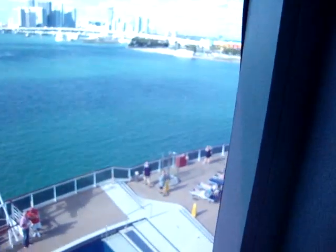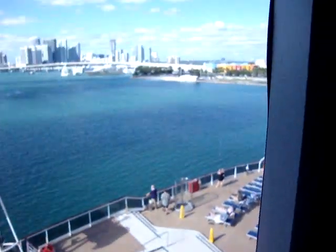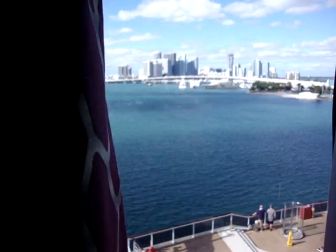Coming into the hallway, you have a window that overlooks the pool — just kind of lets some light in. It's not very tall; as I stand here now, it's at about four and a half, five feet tall. It's not a very big window, but it's good for light.